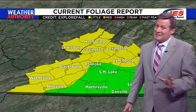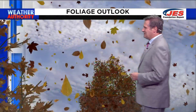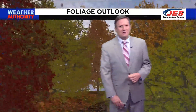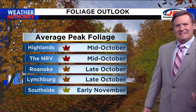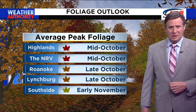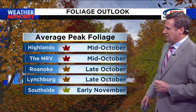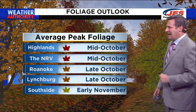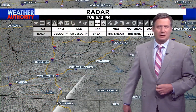We're moving from green to some yellows and oranges and maybe even a little bit of red. Not quite the case, though, across Southside, where it's pretty green everywhere. As far as when we see peak color around here, we usually see it in the Highlands and in the NRV in mid-October — so within about the next couple of weeks. That's when you're really going to start to see the color popping towards the higher elevations. In Roanoke and Lynchburg, it usually happens in late October, and in Southside, peak foliage usually happens as we head into early November.